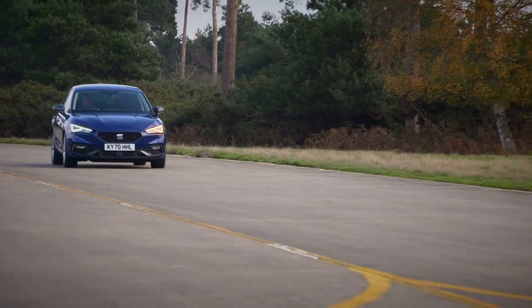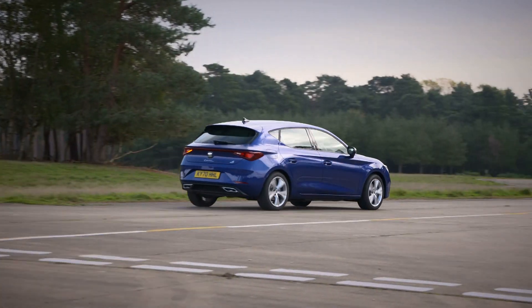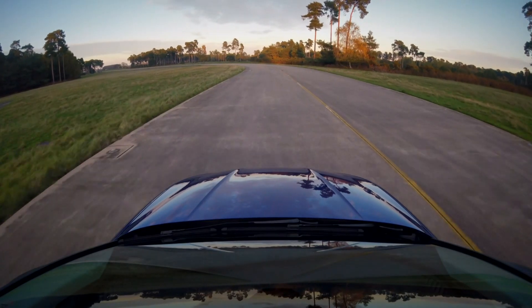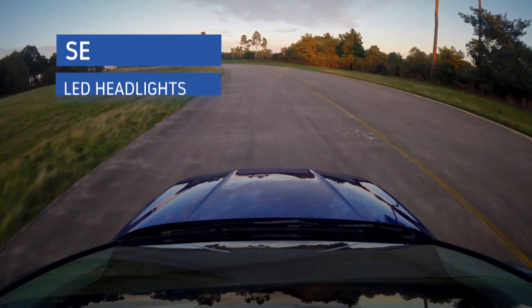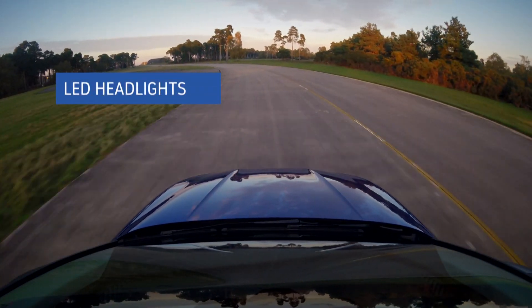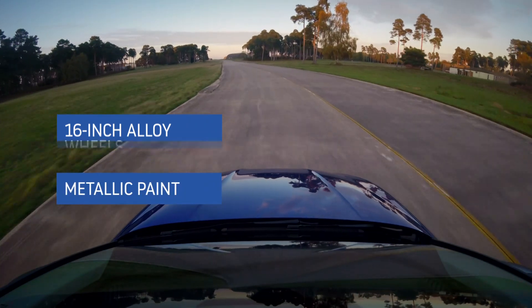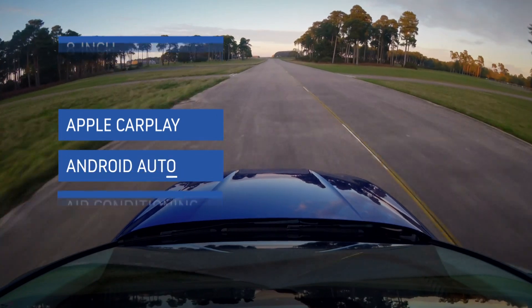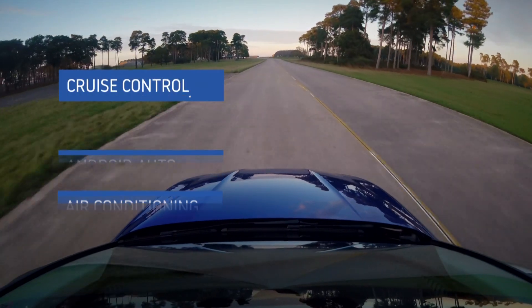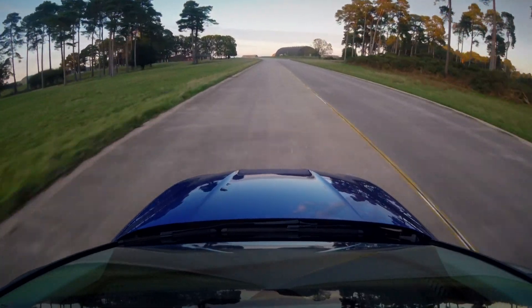Neat ambient lighting does lift the mood, though. Even entry-level SE trim cars look fairly stylish, thanks to the standard-fit LED headlights, 16-inch alloy wheels, and standard metallic paint, while there's an 8-inch infotainment screen inside with Apple CarPlay and Android Auto, plus air conditioning, cruise control, and rear parking sensors, plus safety kit like autonomous emergency braking and a lane-keeping system.